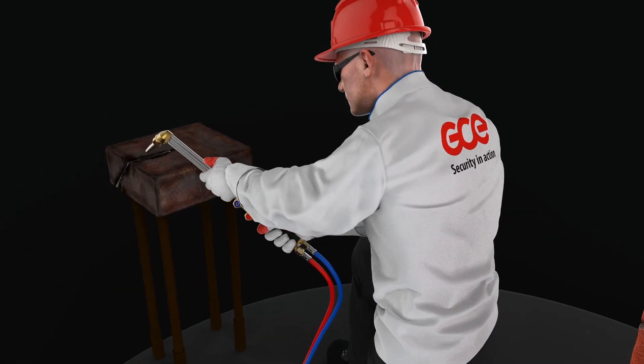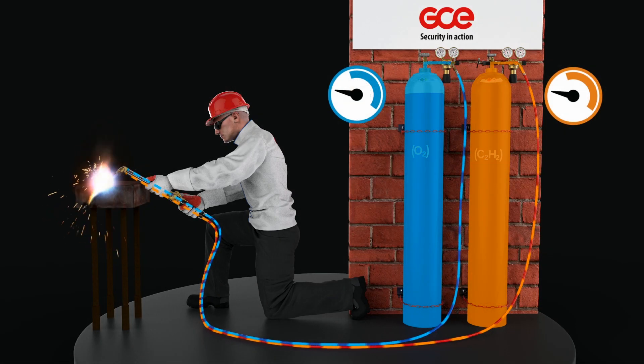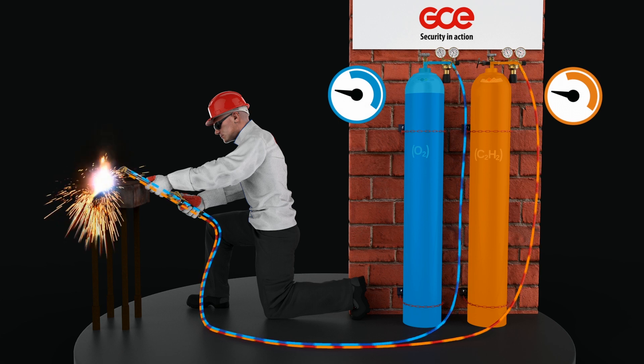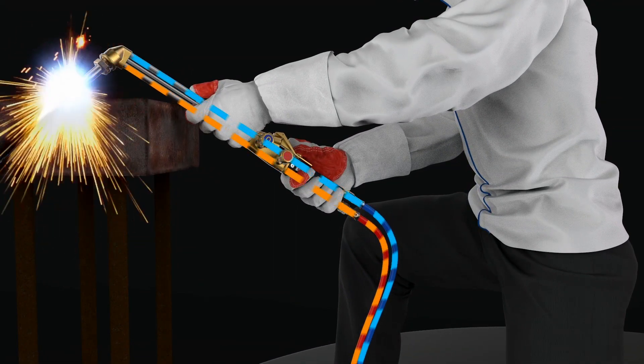When oxygen is mixed with a fuel gas, it produces a flame with a very high temperature. This flame has the ability to heat, cut and weld different materials depending on the fuel gas used. The gases are mixed together and finally the gas mixture is ignited at the torch nozzle.